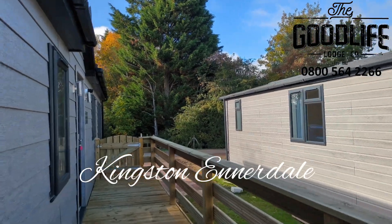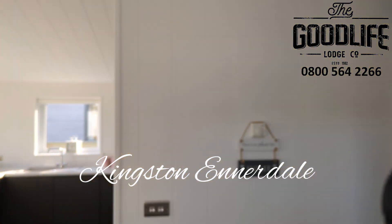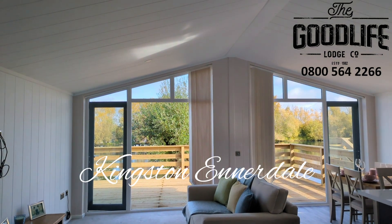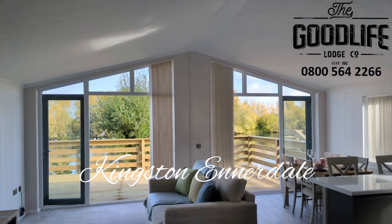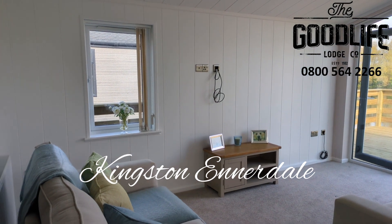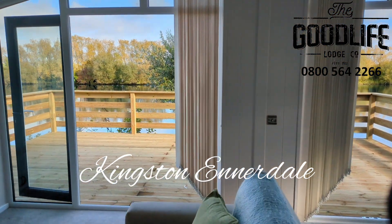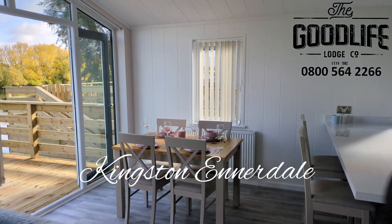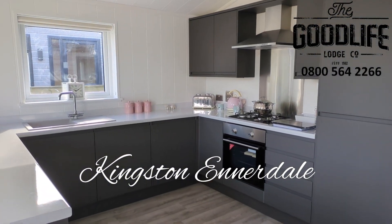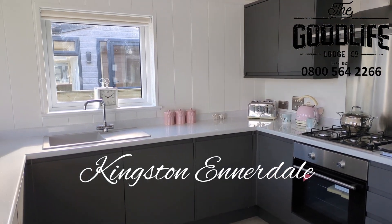We'll go in through the main entrance door and show you around. We come straight into an open plan kitchen dining family room with a vaulted ceiling. Two good sofas in the living area, space for a wall mounted TV, lovely and bright with two sets of French doors opening out onto the decking. Plenty of room for a dining table and a really impressive sized kitchen. The kitchen has a built-in fridge freezer, four ring gas hob, electric oven, full-size dishwasher and washing machine — all your white goods are built-in.